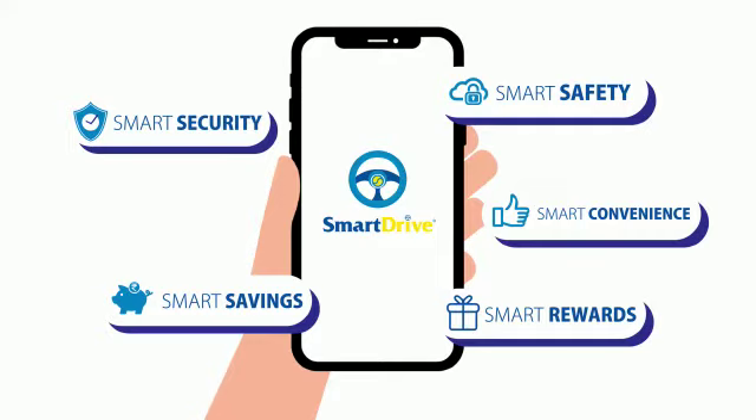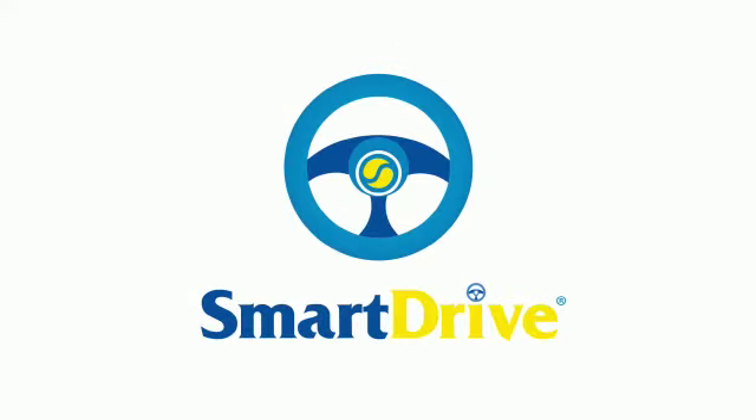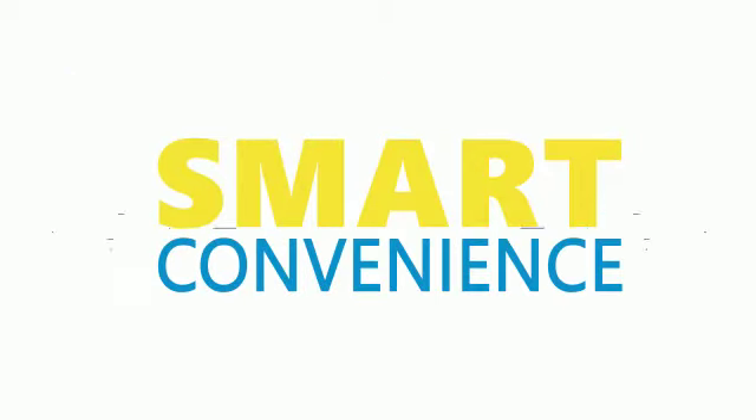Bharat Petroleum's Smart Drive, helping you fuel quick, contactless and smart.